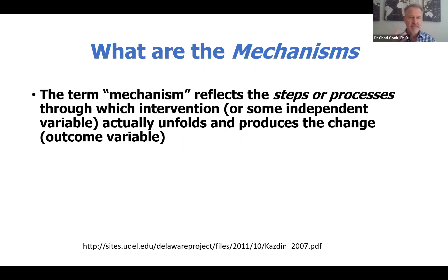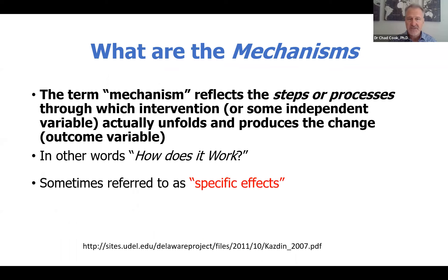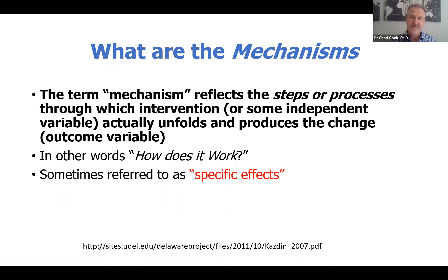If you're wondering what the term mechanisms means, it essentially reflects the steps or the processes through which an intervention or a treatment actually unfolds and produces the change in an outcome variable. In other words, these are research studies that discuss how an intervention works, not if an intervention works — that's something you would see in a randomized trial. A mechanism study actually looks at how that particular intervention works and influences the body. You'll hear some laypersons term this as a specific effect.